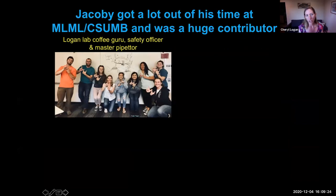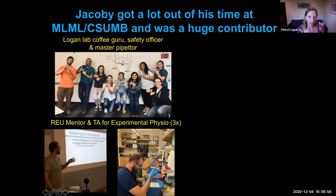Jacoby has been a great scientist, a great student, and a great team player to the Moss Landing Marine Labs and the CSUMB community. In our lab, he was always the person who kept us well caffeinated and kept us safe — he was our lab safety officer for two years. He was a master pipetter, and whenever anyone needed a hand with extra lab work, Jacoby was always dependable. He also served as an REU mentor, helping students navigate their research projects at various institutions around the Bay and preparing them for their final talks.